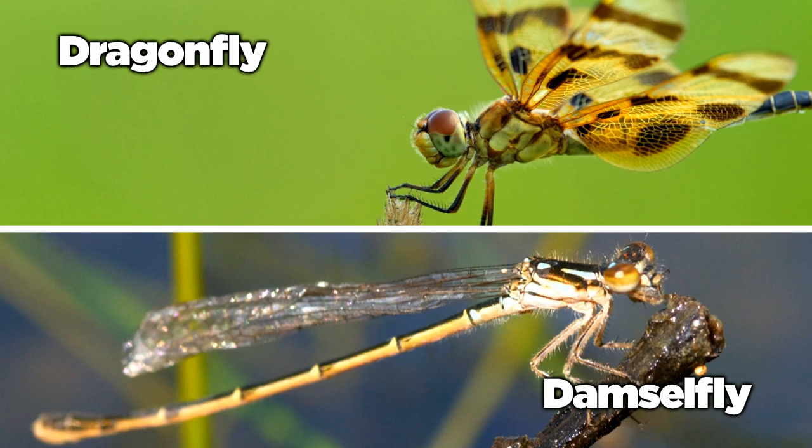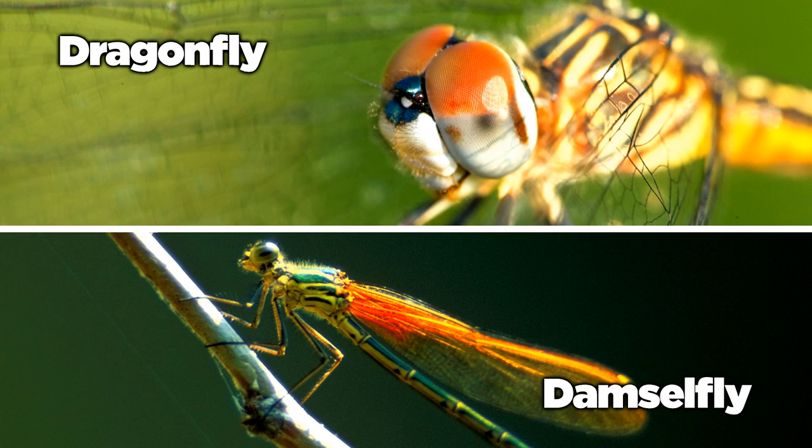Dragonflies, with a shorter, thicker appearance, have bulkier bodies than damselflies, who have twig-like abdomens. Dragonflies also have much larger wraparound eyes than damselflies.